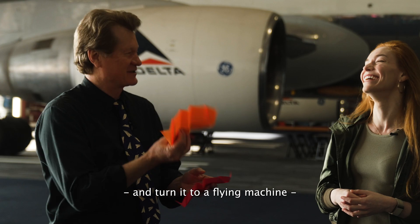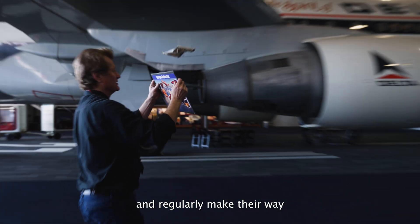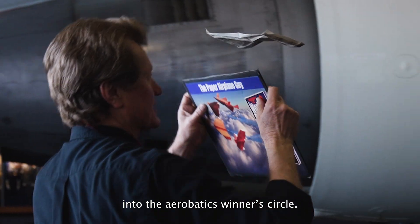And he turns it into a flying machine. John's designs flip over, flap their wings, and regularly make their way into the aerobatics winner's circle.